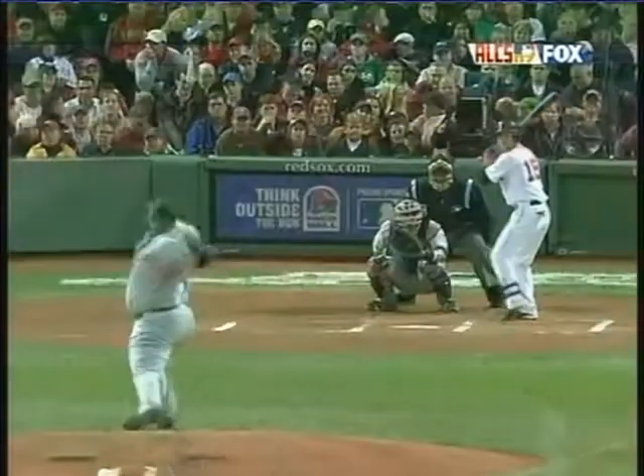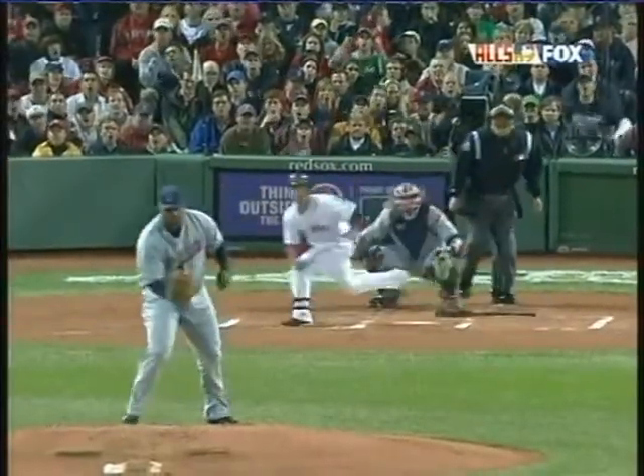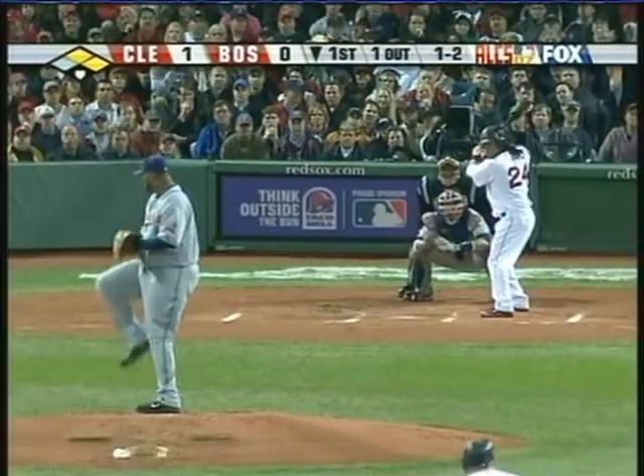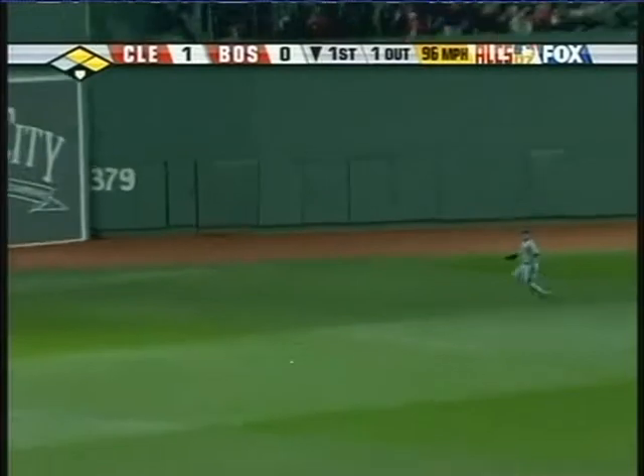Bottom of the first, look at Dustin Pedroia going right back at CC Sabathia. CC threw that in at about 97, he came back at about 107. He's a great athlete, he was able to make the catch. That was just a sign of things to come, because there were some hard-hit balls — like this thing right here off the bat of Manny Ramirez. That's a laser beam right there. If he gets that up, that's way out.